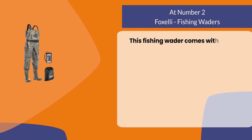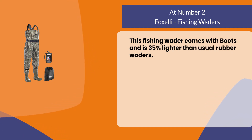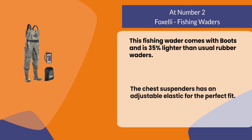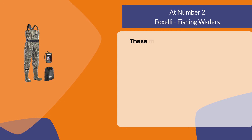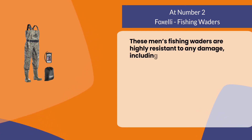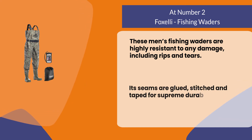At number two, Foxelli fishing waders. This fishing wader comes with boots and is 35% lighter than usual rubber waders. The chest suspenders have an adjustable elastic for the perfect fit. These men's fishing waders are highly resistant to any damage including rips and tears. Its seams are glued, stitched, and taped for supreme durability.